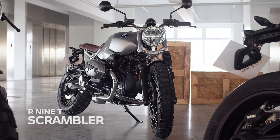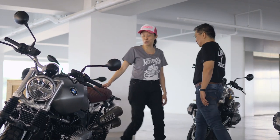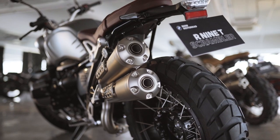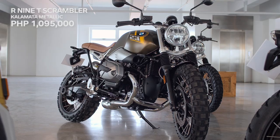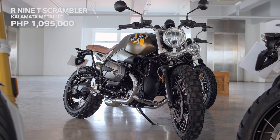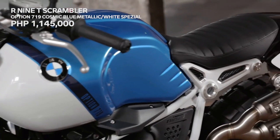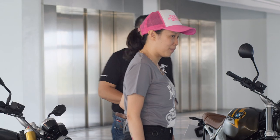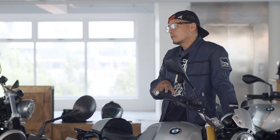Now moving on, we have the R9T Scrambler — I think this bike is perfect for you, Gaki. The Scrambler will come in three variants for the Philippines: granite gray metallic with red seat, Calamata metallic with brown seat, and a cosmic blue and white special Scrambler currently in transit. A great question: with all those bells and whistles, is the weight heavier compared to the older one?